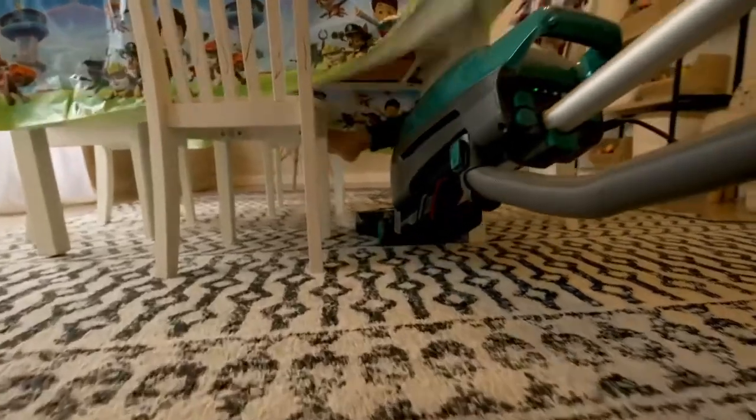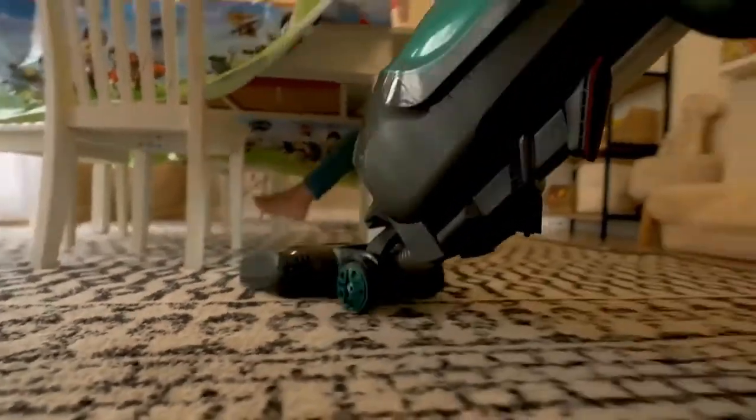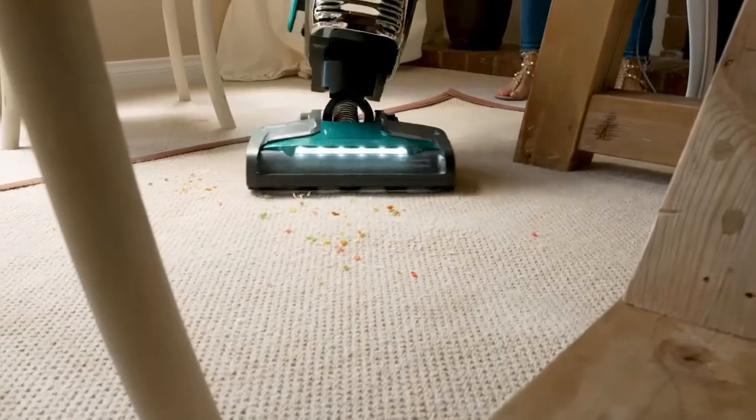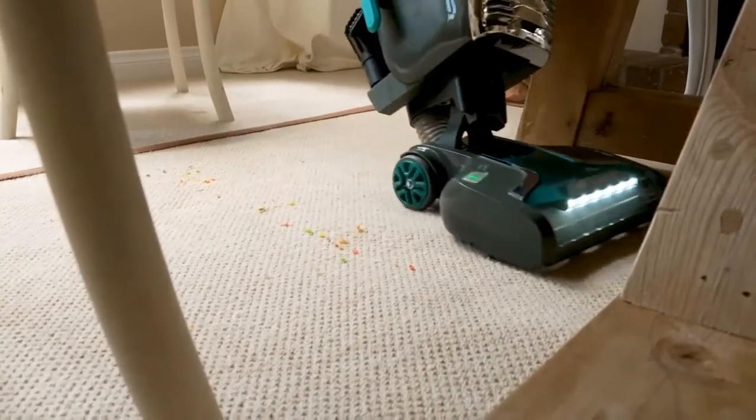The Intuition is the perfect vacuum for our family. We have a million things to clean up already. The more we can simplify, especially cleaning — I need a good vacuum that's going to make it quick and easy for me. And the Intuition is so easy. It simplifies my life and makes cleaning easier, faster, and cleaner.